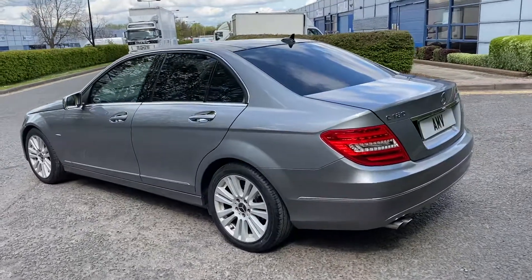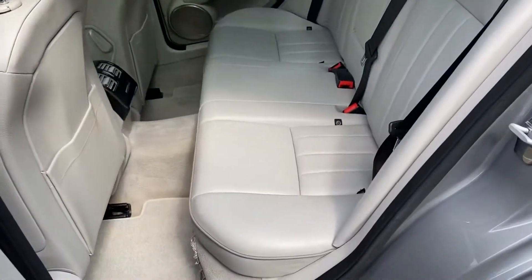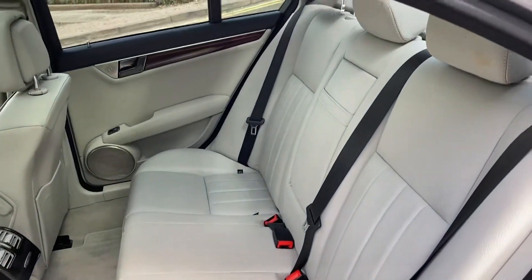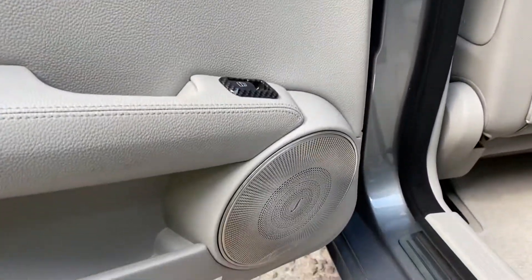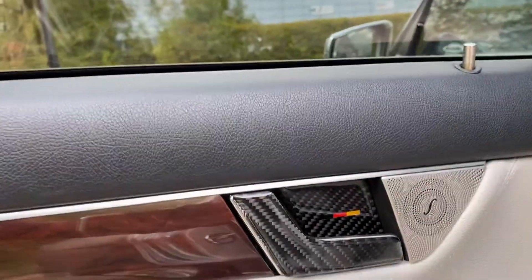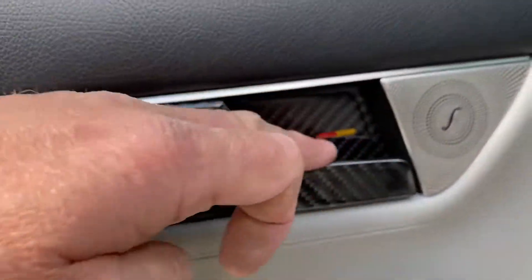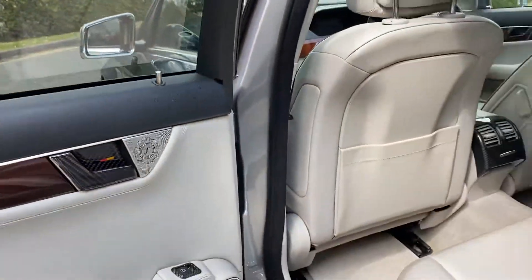Full leather, which is absolutely fantastic. The condition of it is lovely — all grey. It's also got the Burmester sound system. And also it's got all these lovely little carbon touches on the interior. It's not tacky at all, it's actually been done really nicely.